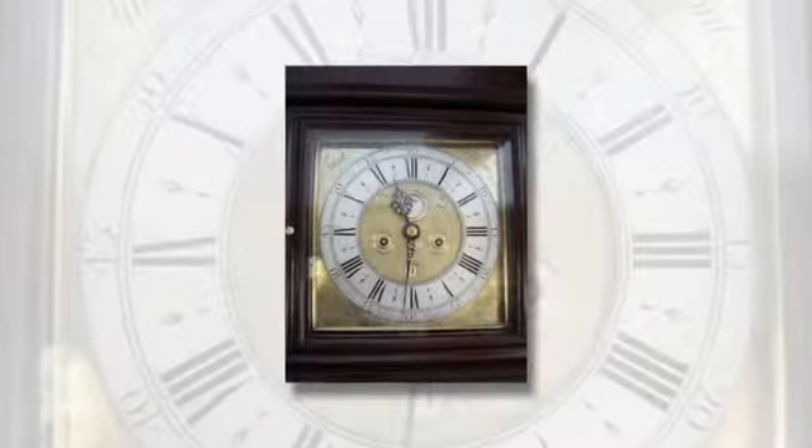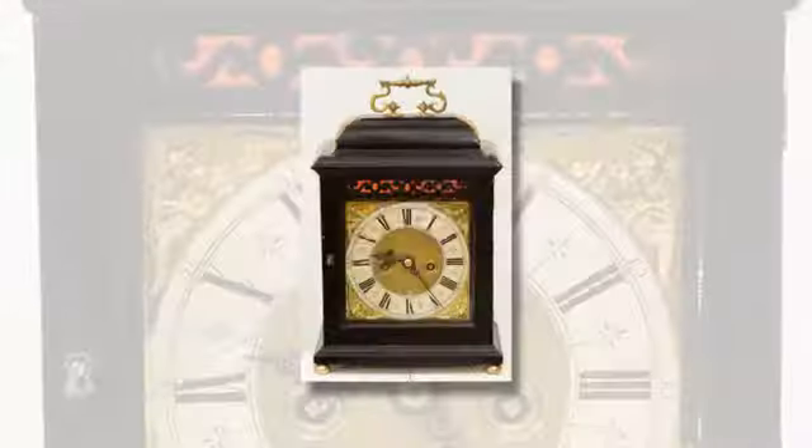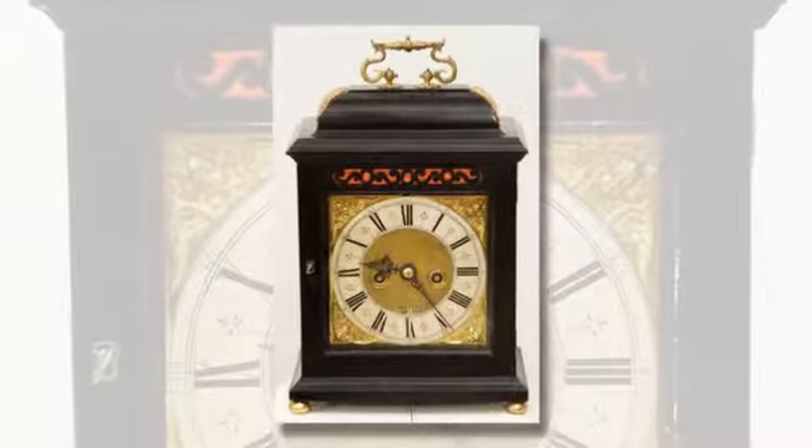I also have a range of unrestored clocks for sale and represent good quality, originality and value. Well, time's running out, so give me a call for more details.